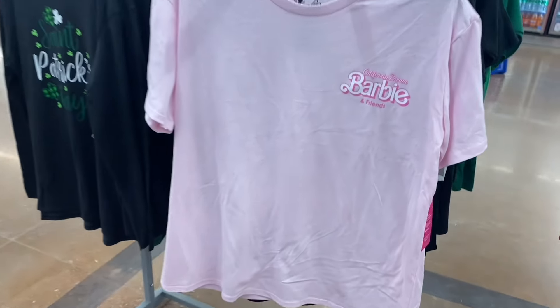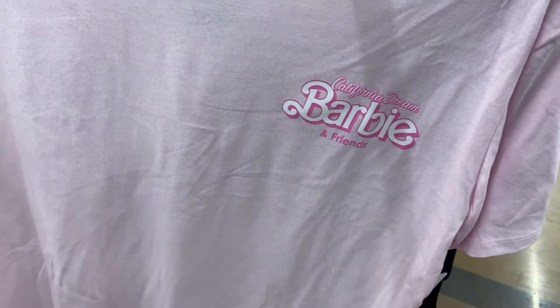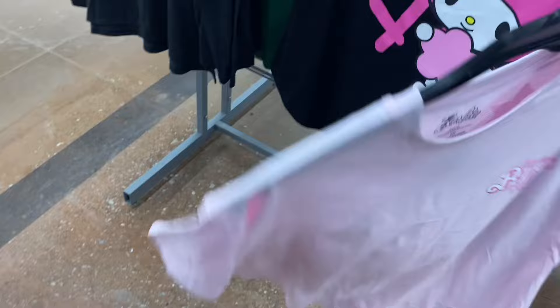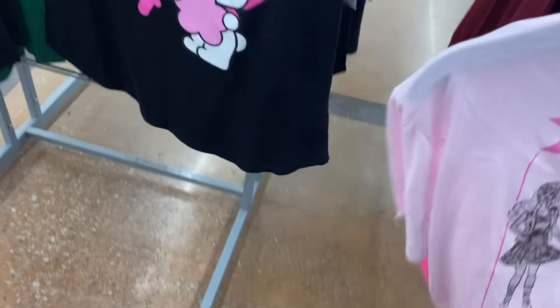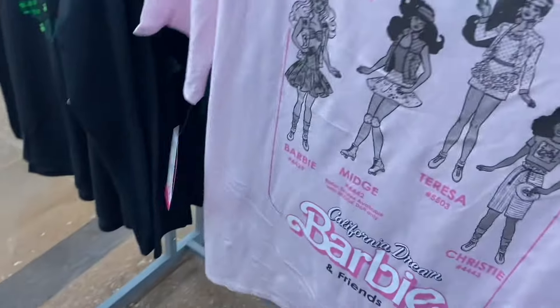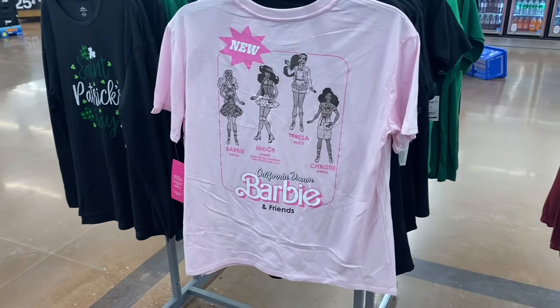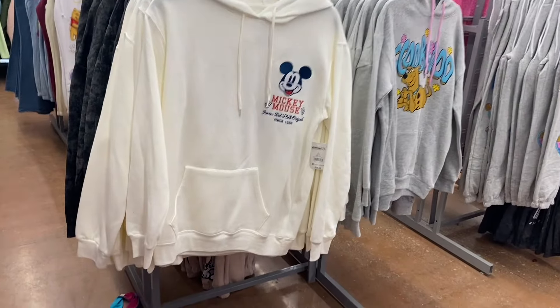They have a new Barbie shirt — are you kidding me?! That's awesome. It's $8.98, which is pretty reasonable. It says 'California Dream Barbie and Friends' and I like what's on the back too. Oh, that's cute!